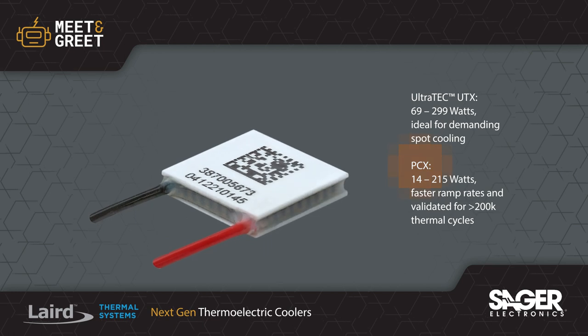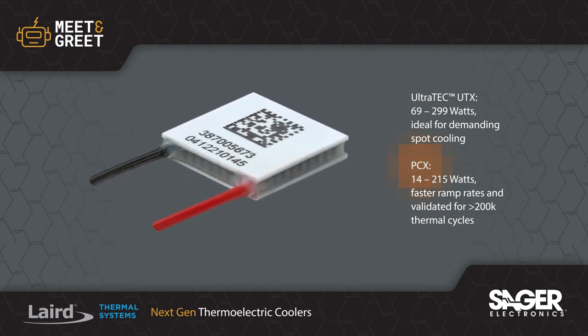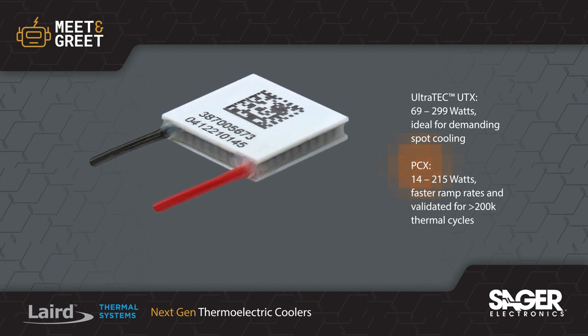The PCX series delivers faster ramp rates and can operate in temperatures up to 120 degrees for greater throughput and faster test results in PCR thermocyclers.